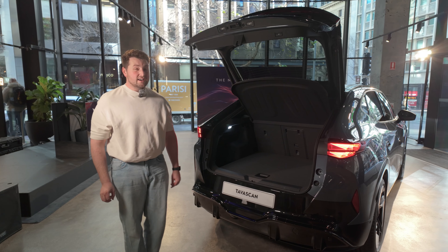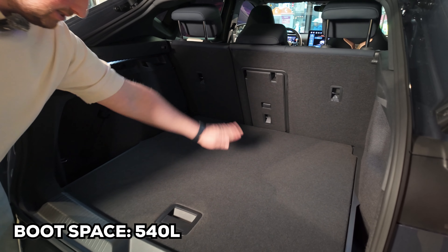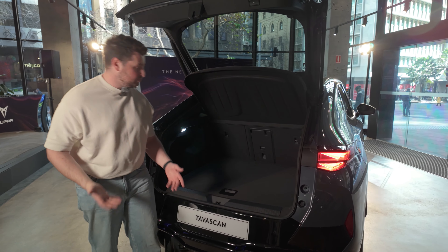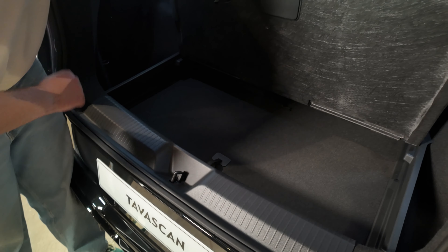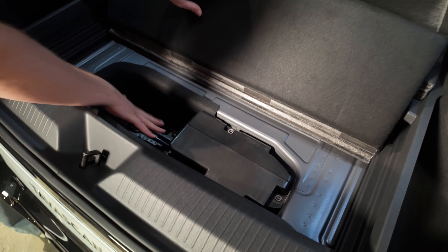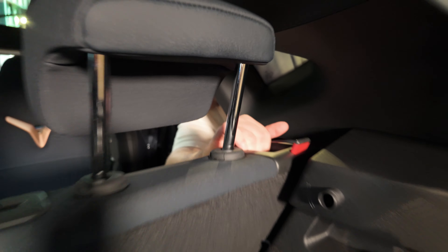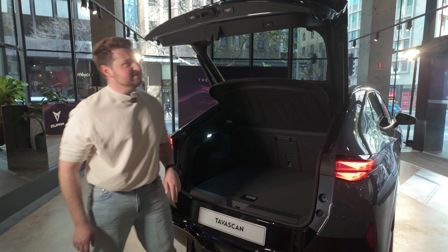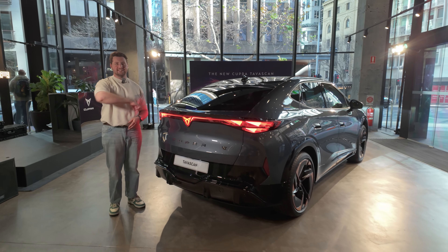Actually a really large amount of boot space — very surprising. You get 540 litres of boot space, which for an SUV under 4.7 metres is actually pretty damn good, especially for an electric car. You've also got a bit of underfloor storage there as well, but you do have a subwoofer because this thing has a Sennheiser sound system, which does sound pretty good. You can also drop the second row and get a bit more space. Very impressive in terms of its packaging — you wouldn't expect it for a coupe SUV, but it does well.